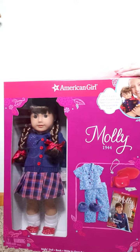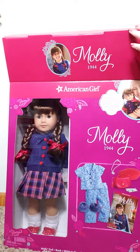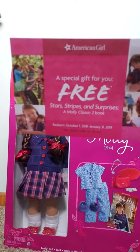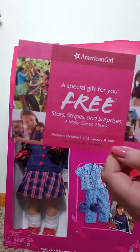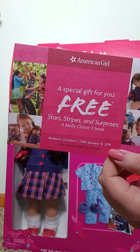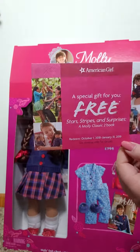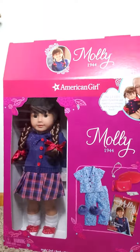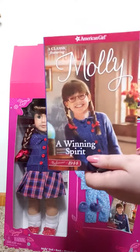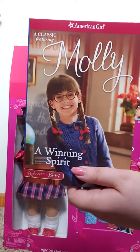Molly is really cute. It comes with this little offer code — it's a code for her second book, which is Stars, Stripes, and Surprises, a Molly classic. And then she comes with her first book, which is just Molly: A Winning Spirit.